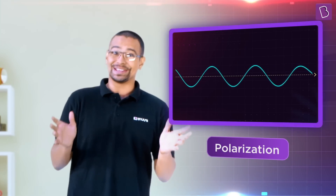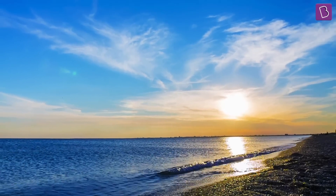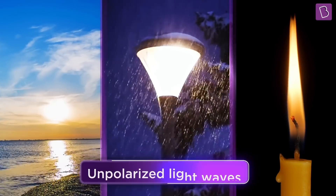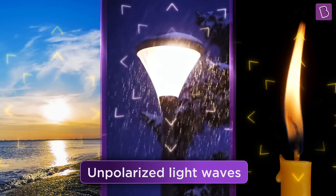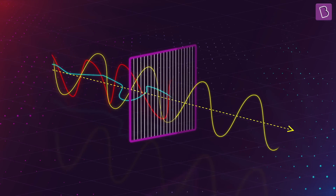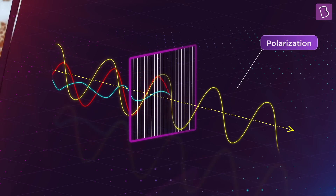Light is a wave — or at least it behaves like that sometimes. Generally, the light around us, like the one coming from the sun, a lamp, or a candle flame, is unpolarized or non-polarized. This means that the light waves are vibrating in many different directions. If we make the light waves oscillate in one specific direction, we get polarized light.